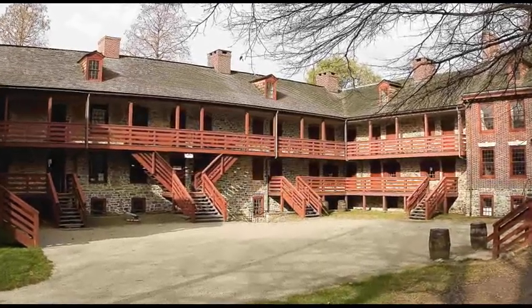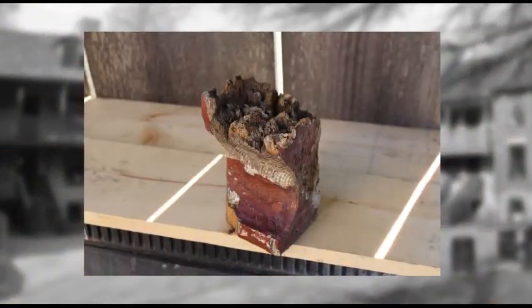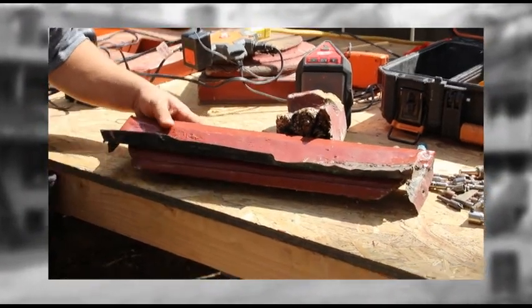As with any kind of structure, it has wear and tear just from the sun, from the wind. You get little critters that like to eat things that don't occur in nature, like buildings.